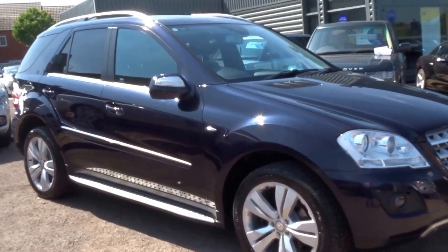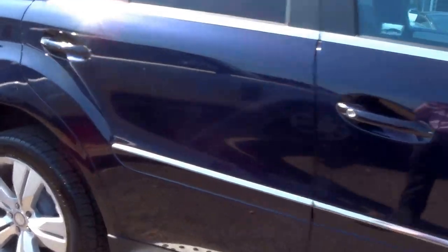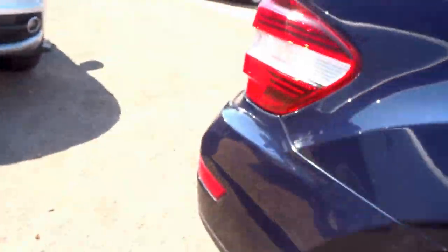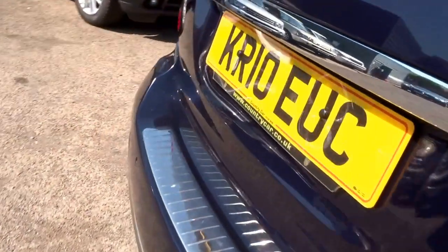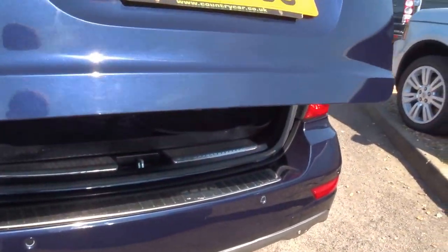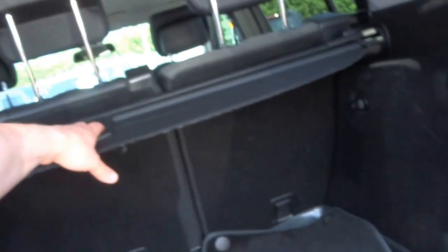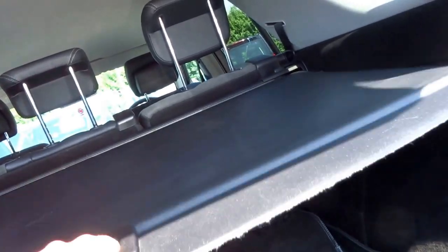Here we have a lovely example of a Mercedes-Benz ML 350 — it's just arrived into stock, so I'm going to show you around the vehicle. This vehicle is fitted with the electric tailgate, it's got a full set of floor mats and pull-across roller blinds.